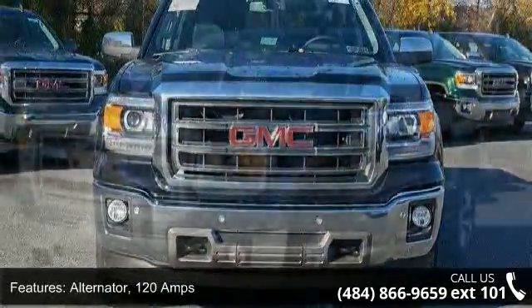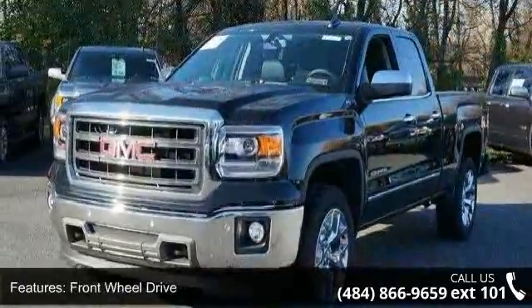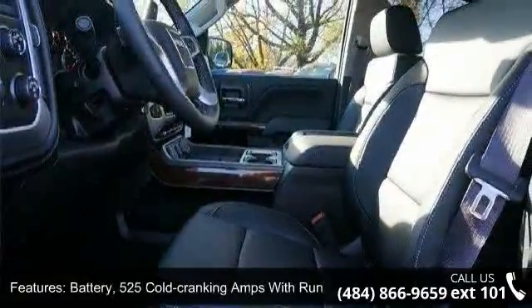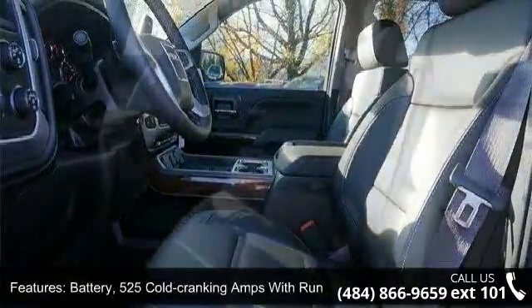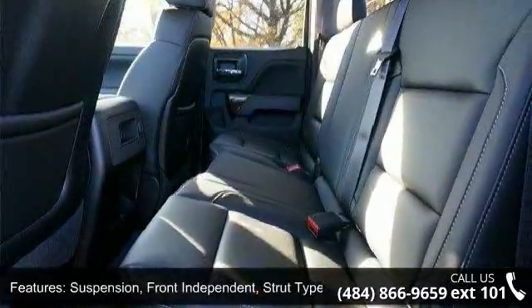This vehicle's top features include: alternator, 120 amps; front wheel drive; battery, 525 cold cranking amps with run-down protection; suspension, front independent, strut type coil springs; suspension, soft ride.